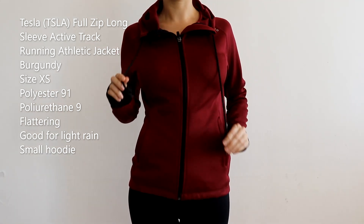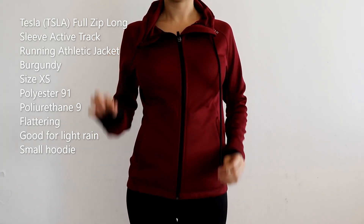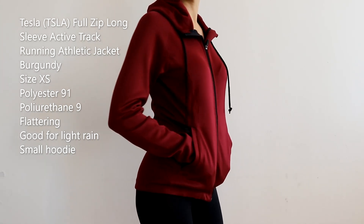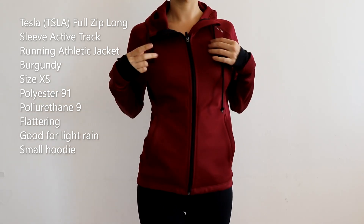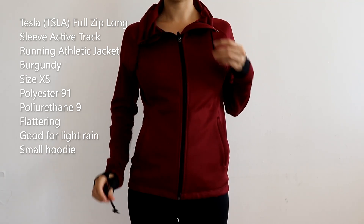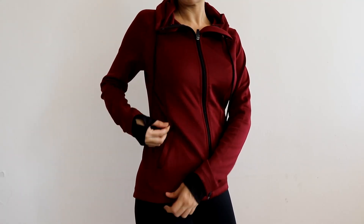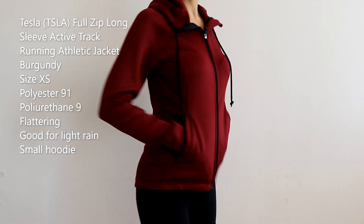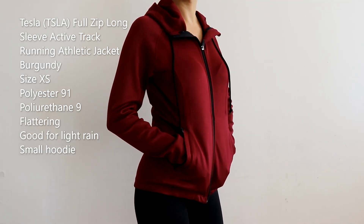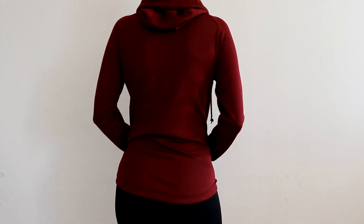The material is 91% polyester and 9% polyurethane. This one is very flattering and very good for light rain — for when you have to walk or sprint a little bit towards your car. It covers you and it's obviously very warm. I really like this hoodie, it's pretty good. The pockets have a zipper to secure your belongings, and I would say the length is good. The back is a little rounded, which is why I bought it.